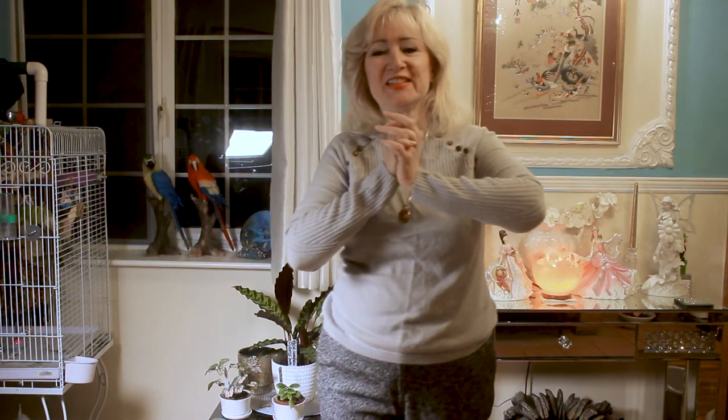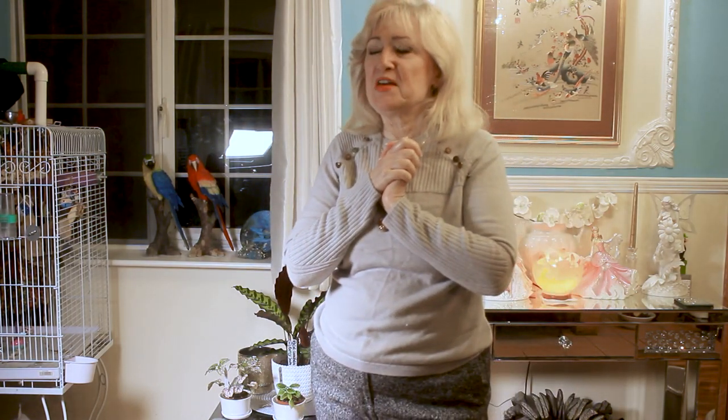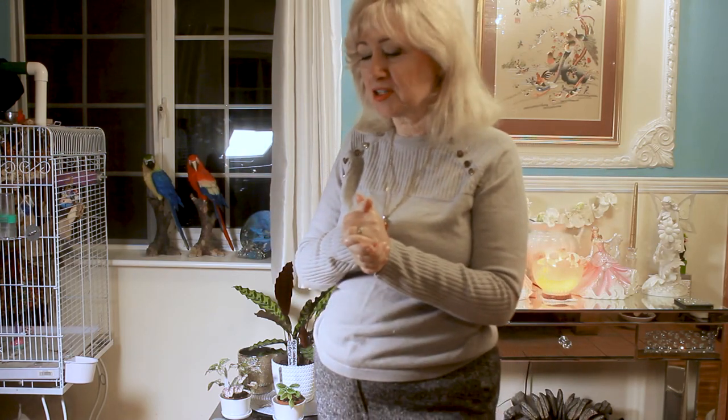Hello everyone, welcome to my channel. This is my first video that I've ever done that's going out now, so I'm quite excited and hope you'll stay with me and enjoy what I have to show you.